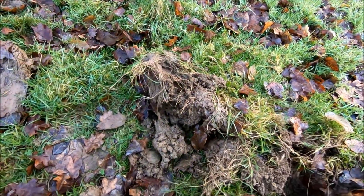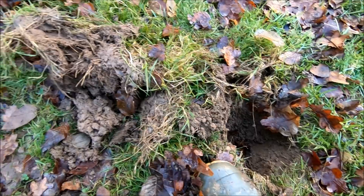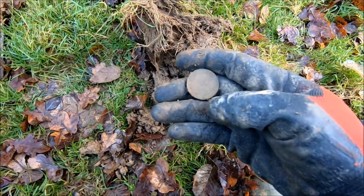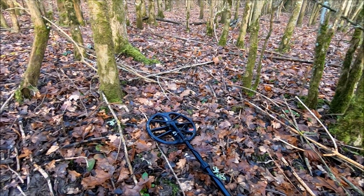Right, it did turn out to be a 1p and a 5p. I just checked over the hole again — which I should do all the time but I don't always do it — and we've got another coin, which is a £2 coin. Right, we're in another set of woods now and I'm not going to lie, it's a nightmare to detect in here. Just have to go slow.